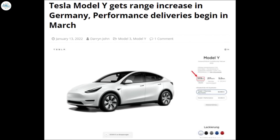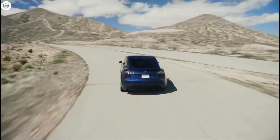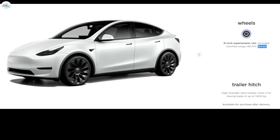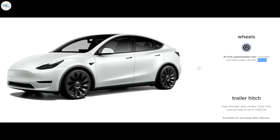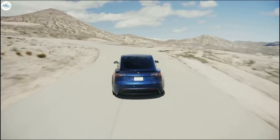Moving to the next update: Tesla Model Y gets a range increase in Germany, with performance deliveries beginning in March. Tesla has increased the estimated range of both Model Y variants available in Germany. The long range saw its range increase from 537 kilometers to 565 kilometers when equipped with the 19-inch Gemini wheels. With the 20-inch induction wheels, the range is now 533 kilometers, up from 507 kilometers. The performance variant can now travel 514 kilometers on a full charge, up from the previous 480 kilometers estimate. All estimates are based on the WLTP rating schedule, which is more generous than the North American EPA ratings. The change indicates the electric SUV has received a new battery pack from LG, known as Y5LD.